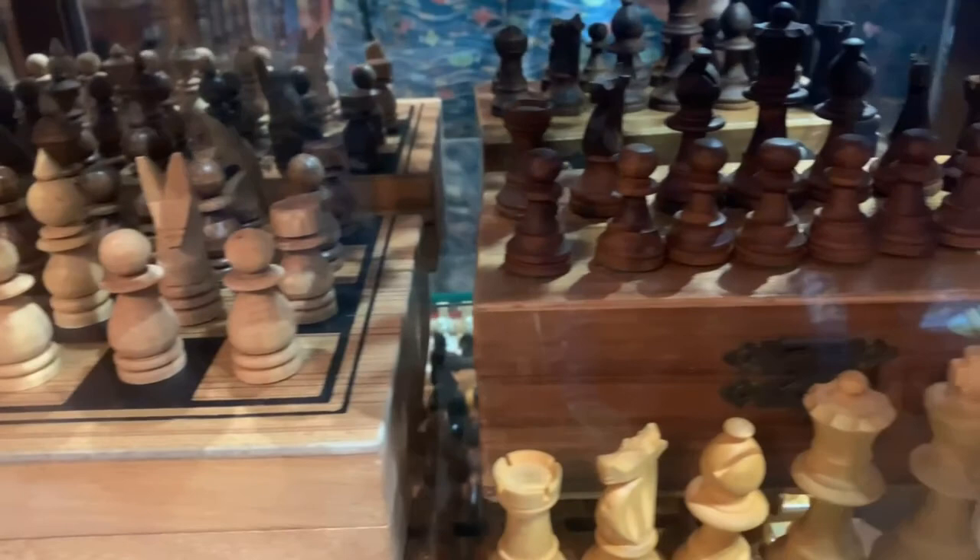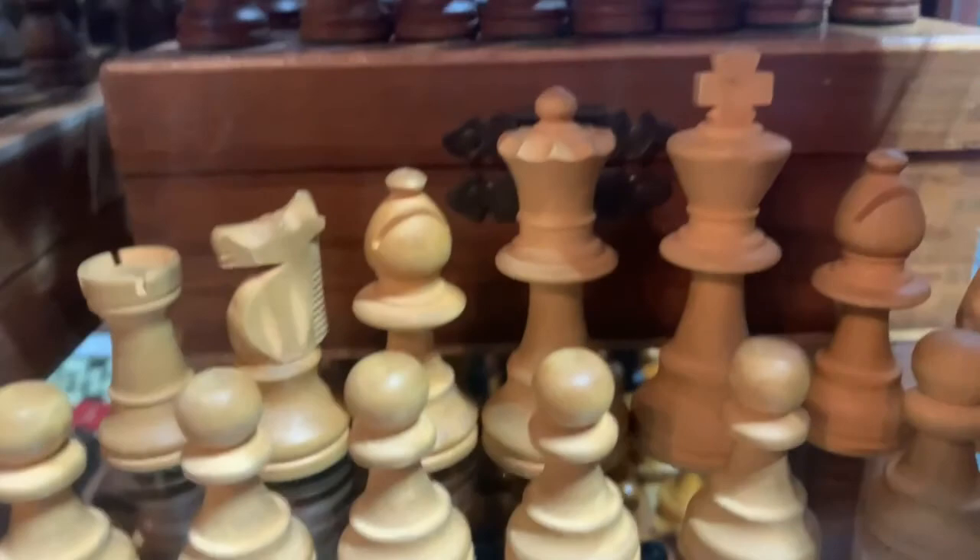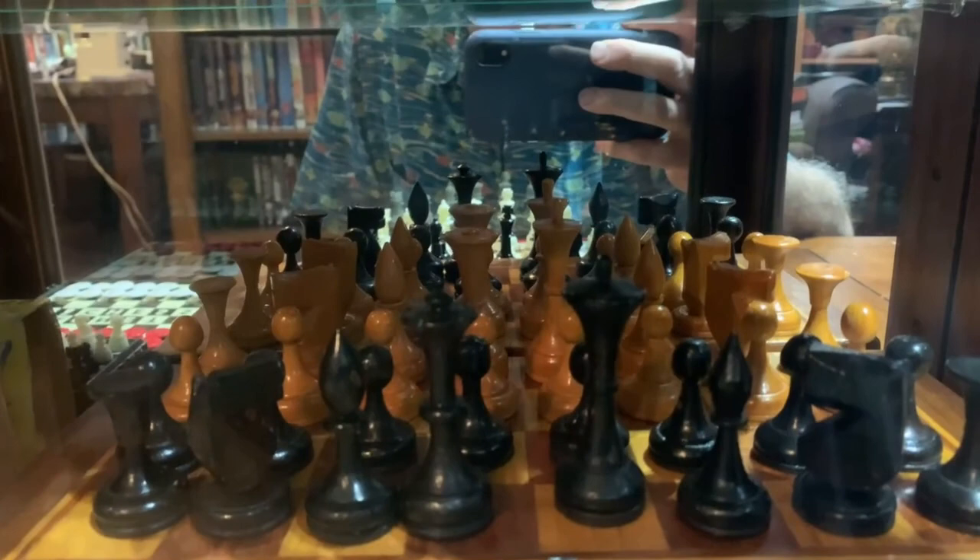I found this set at an antique shop or a second-hand shop in Silverton, Colorado last summer. And it is a beautiful set of just regular Staunton pieces. It came with a little box and they are nice looking standard pieces.